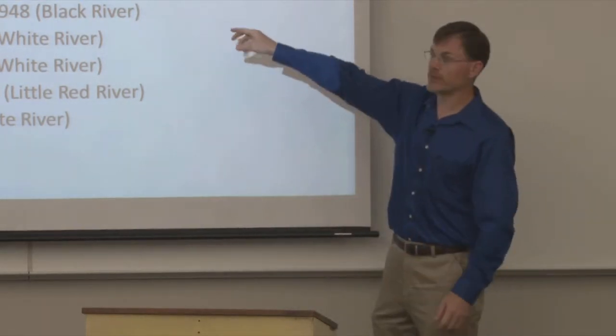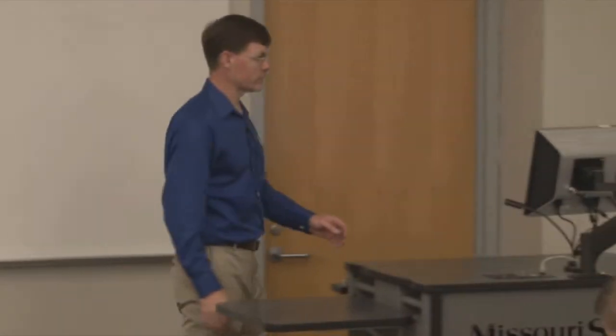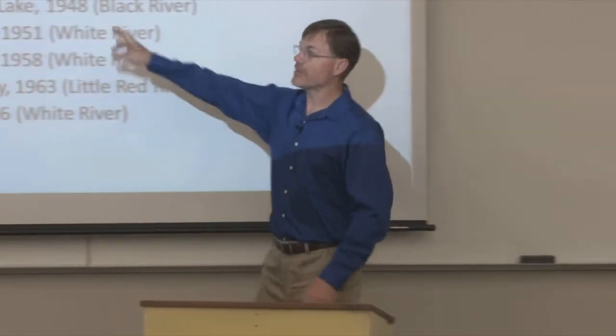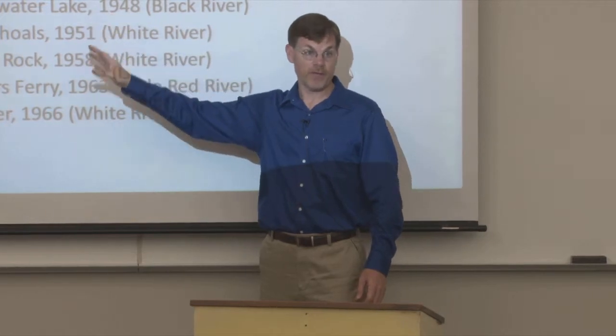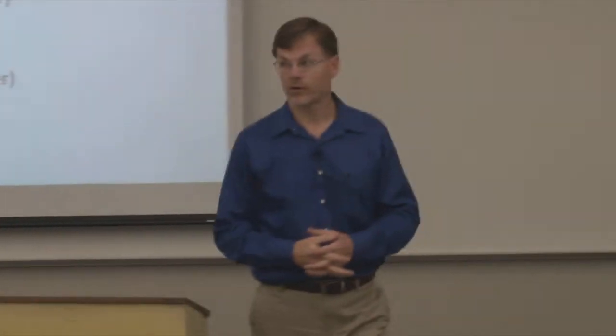We'll look at them by the river valley or by the watershed, and we'll start with the White River watershed. The first of the White River watershed Army Corps dams built was Norfolk Dam, which formed Lake Norfolk. The dam is in North Arkansas, and the lake extends all the way up into the southern part of Missouri, into Ozark County, Missouri.